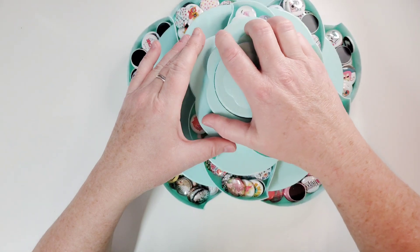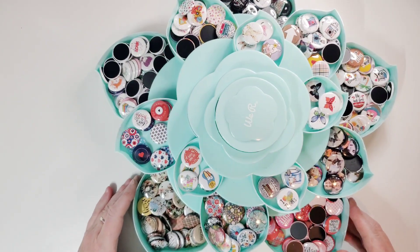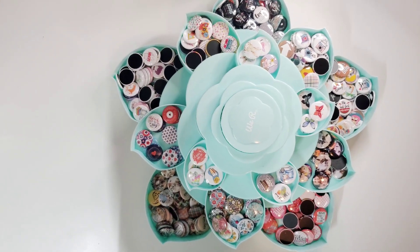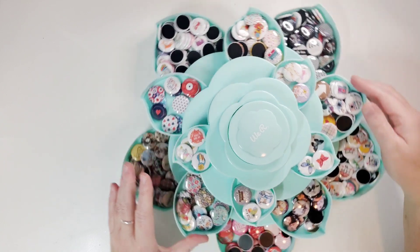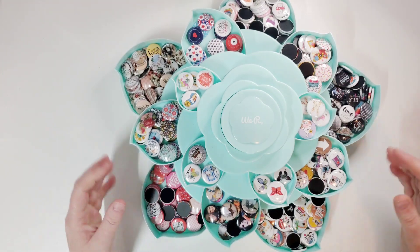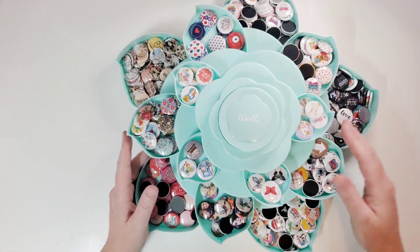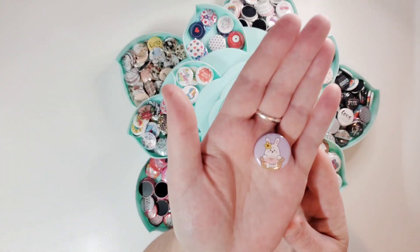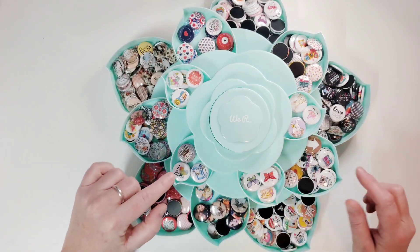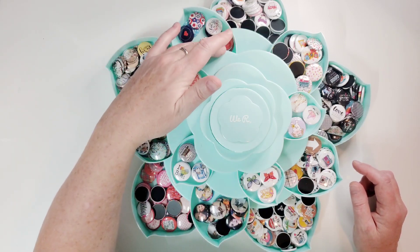I'm trying to open this slowly because it is noisy. Look at that — isn't that cute! I keep this right here at my station behind my chair so I can just twirl in my chair when I need a flare button for my layout. Here is all Easter — little bunnies and things like that. Next up is a category for butterflies, this one has to do with books or reading, this is all going to the fair.